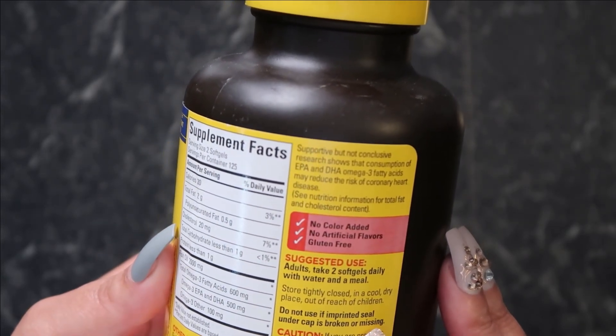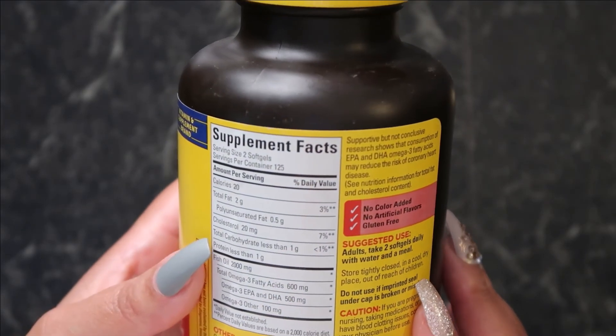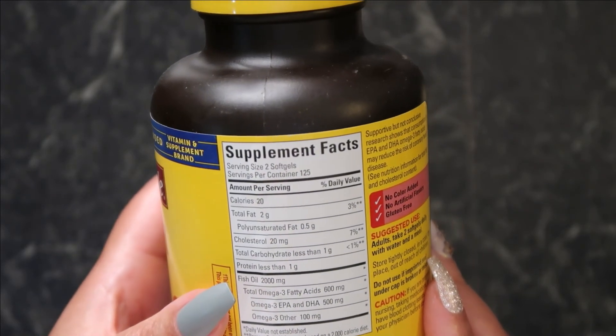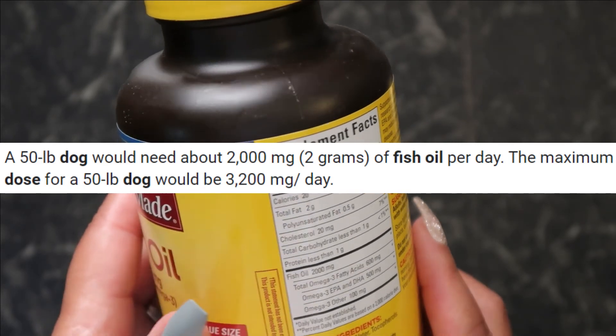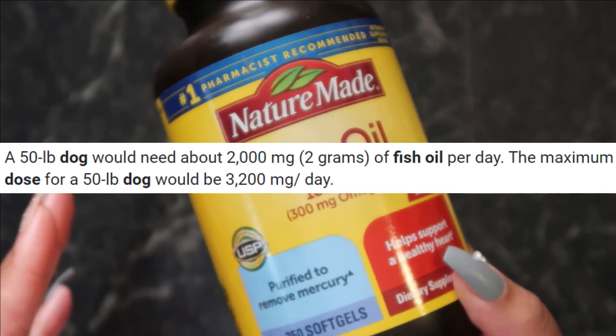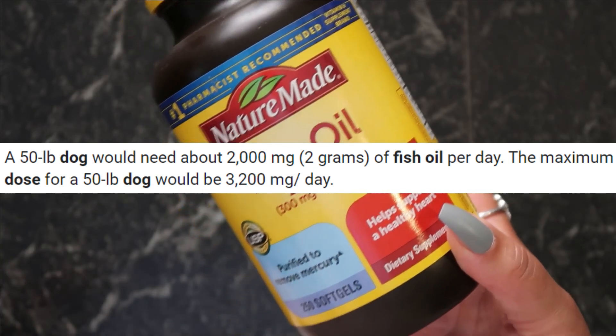Cod liver oil is not recommended. While cod liver oil is a good source of fat-soluble vitamins A and D, I do not recommend it as a supplement for EPA and DHA. I fear that using cod liver oil to meet the pet's EPA and DHA recommended dose may exceed the daily recommended dose of vitamin A or D.